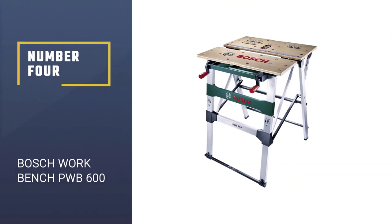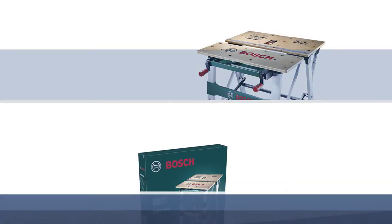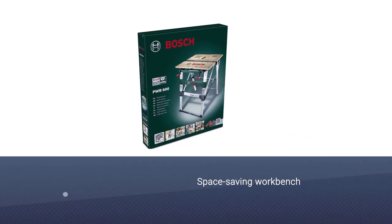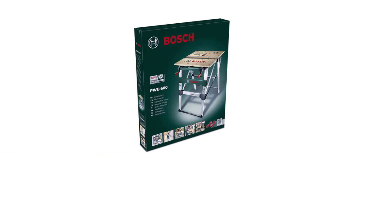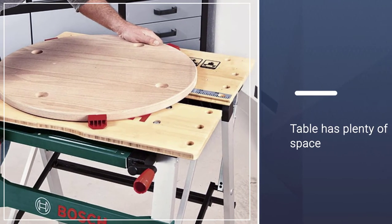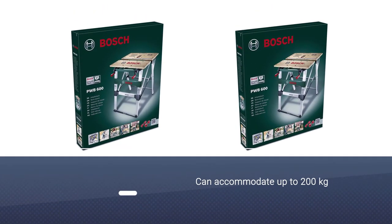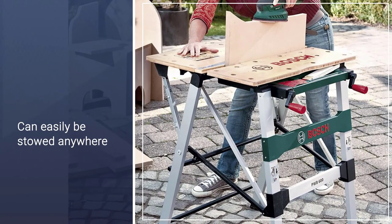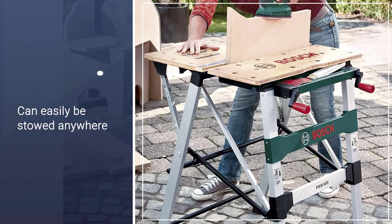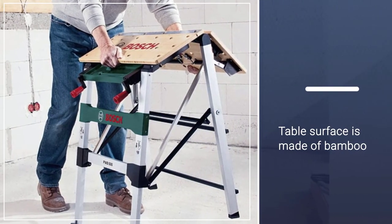Number 4. BOSCH WORK BENCH PWB600. The BOSCH WORK BENCH PWB600 is a great addition to any workshop. It is compact, easy to store, and so easy to transport. Setting it up and stowing it away is easy thanks to BOSCH's smart design. Apart from the usual dog holes, the tabletop also has a ruler — a nice addition, especially for carpenters or joiners who always have their hands full. The legs are wrapped in rubber to ensure that the table won't slip away while you're working.